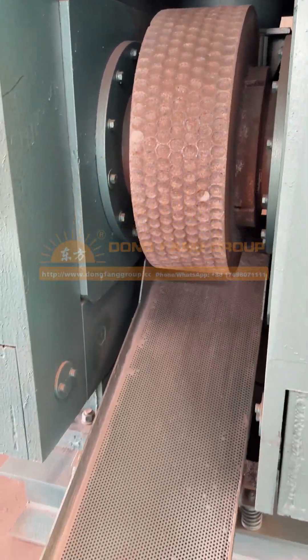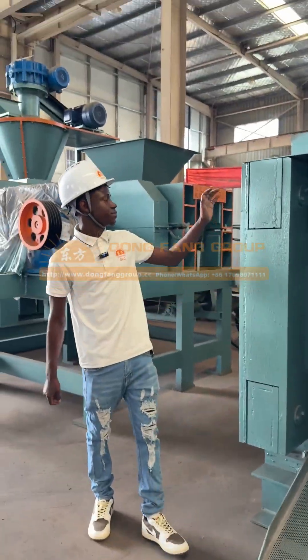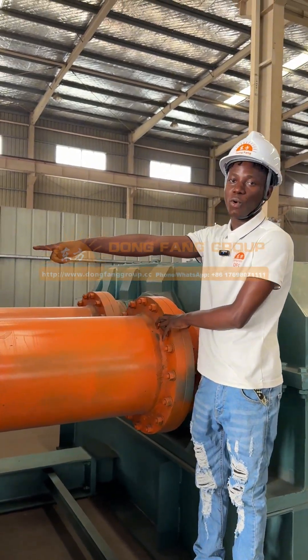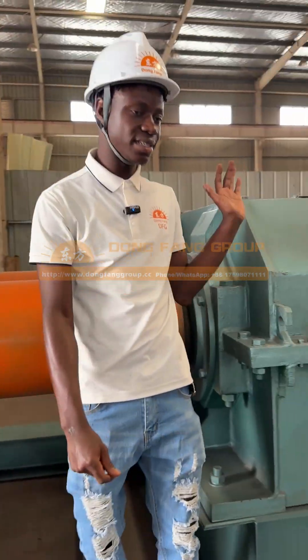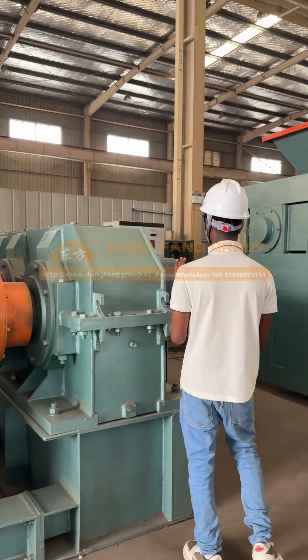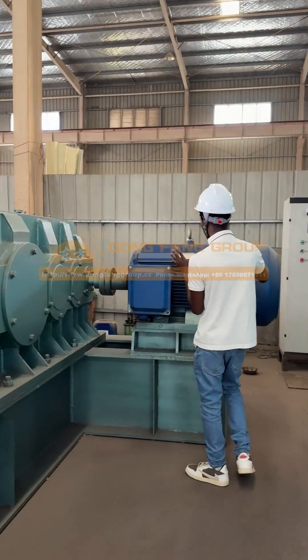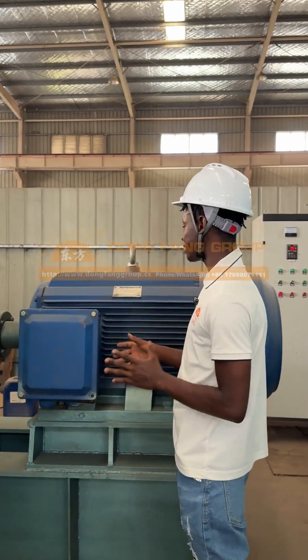Here we have the rotor, which is used for the processing of cold within there. Here is the entire system, the voltage, and the power supply. The voltage is 380 volts and the output is 90 kW.